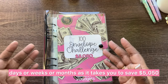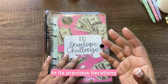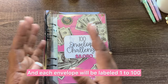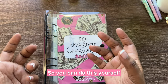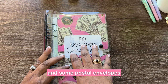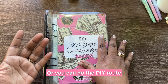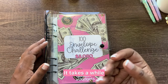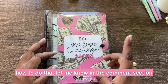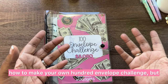You can save $5,050 over as many days, weeks, or months as it takes — the point is to get it done. In its original form, you'd have a box with 100 envelopes labeled 1 to 100. You do not need a binder — you can grab a shoebox and some plain white envelopes and rock it out, or you can go the DIY route and make your own. If you want to know how to make your own 100 envelopes, let me know in the comments and I'll see if I can get a video together.